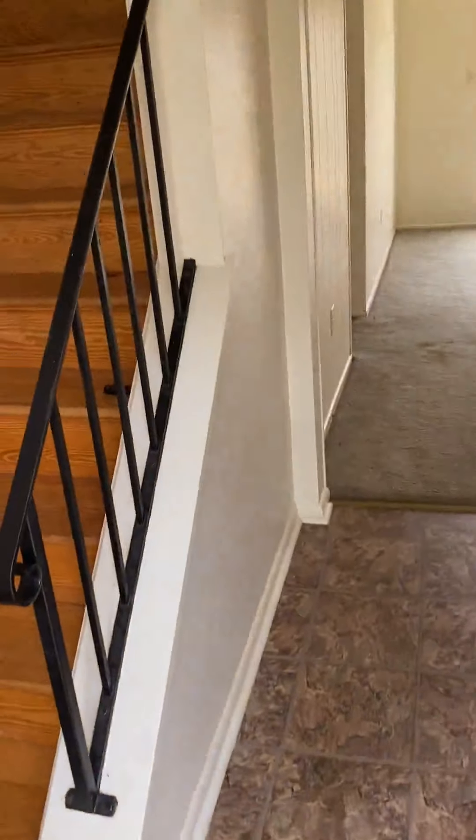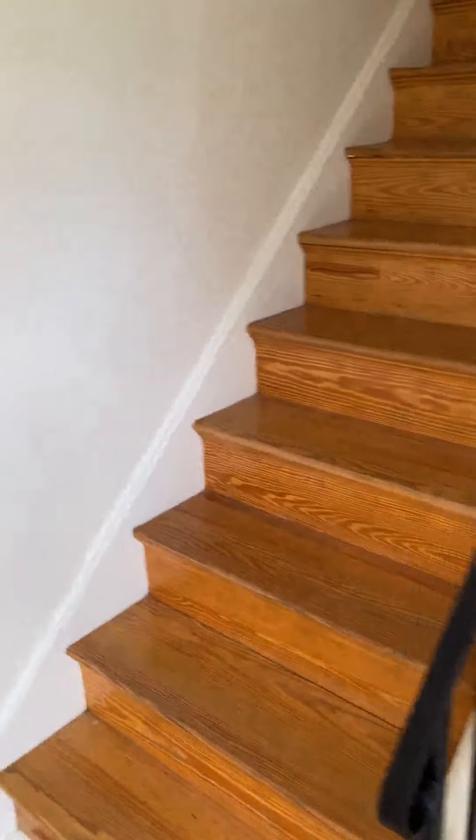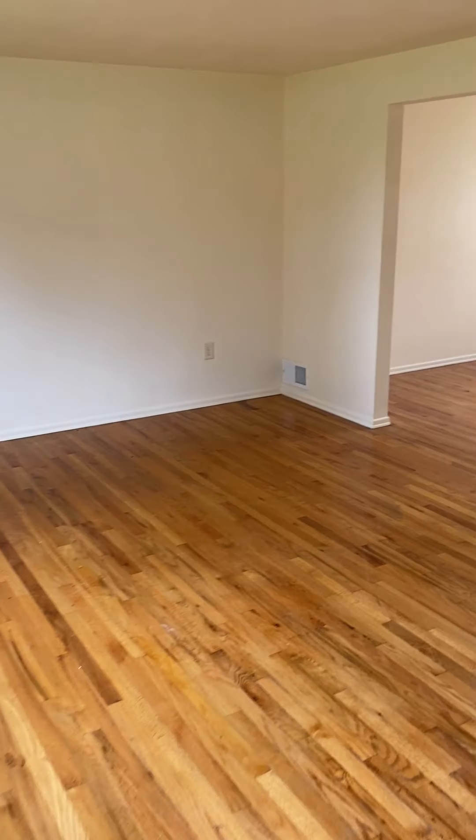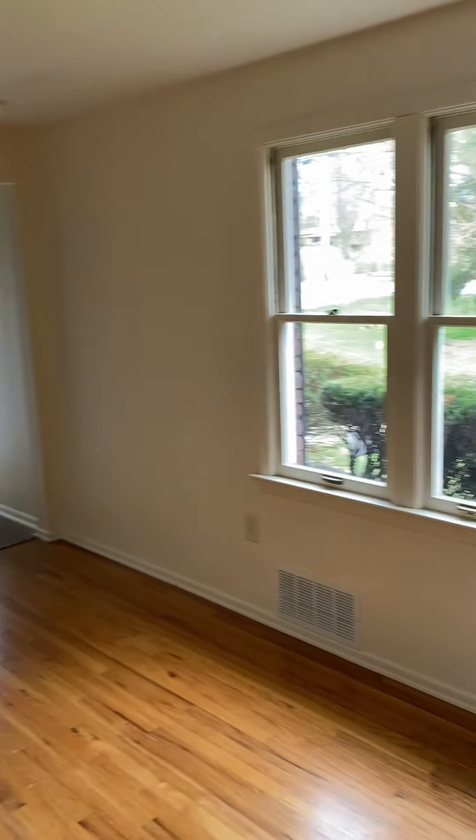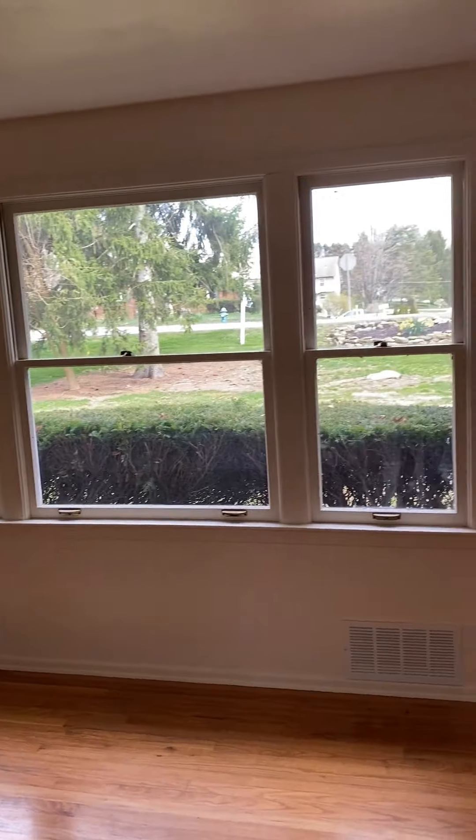As you come through the front door you can go in a couple of different directions. We'll start off to the left, which takes you into the very spacious living room or family room. The hardwood floors have been very well maintained by the original owner, and all of the walls are a very neutral color throughout the house. There's a great big window in the front that lets in lots of light.